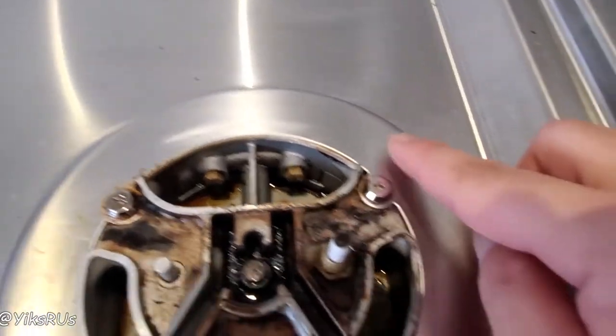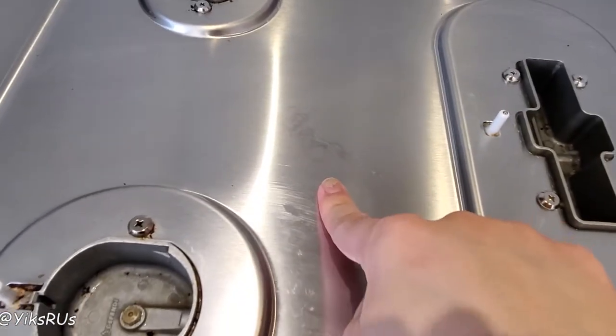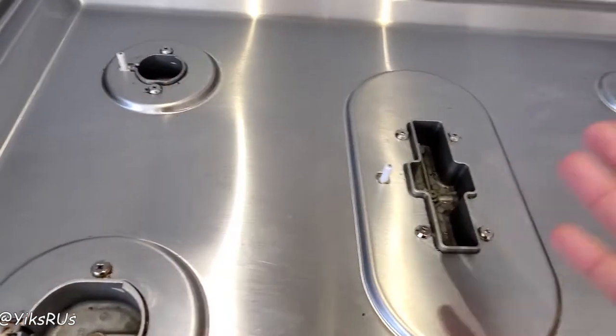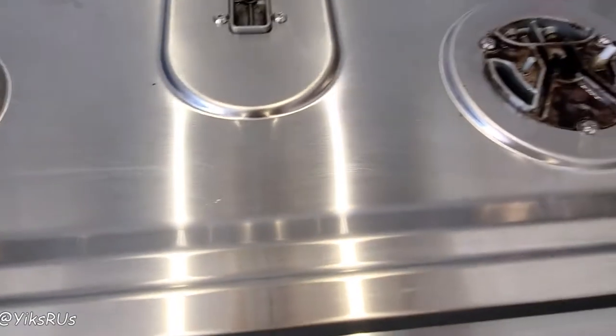When I use the scrubber, I make sure to go with the grain so it doesn't scratch — like I did here a long time ago when I first got the appliance. Now if you notice some watermarks — I'm not going to do this today since I'm not doing a deep clean — but if you do notice watermarks, simply get a little bit of white vinegar, do a quick pass, and they'll go away. Now to reassemble my stove.